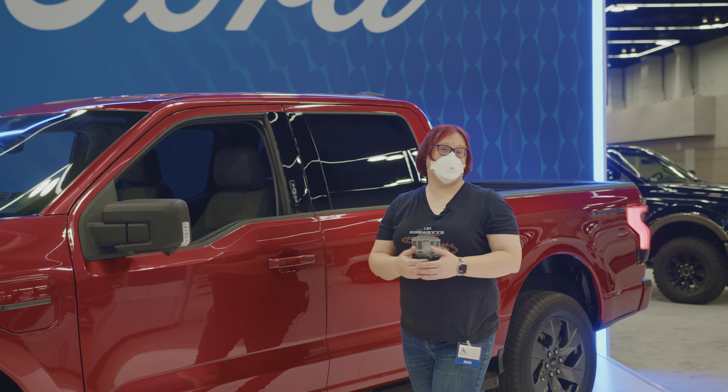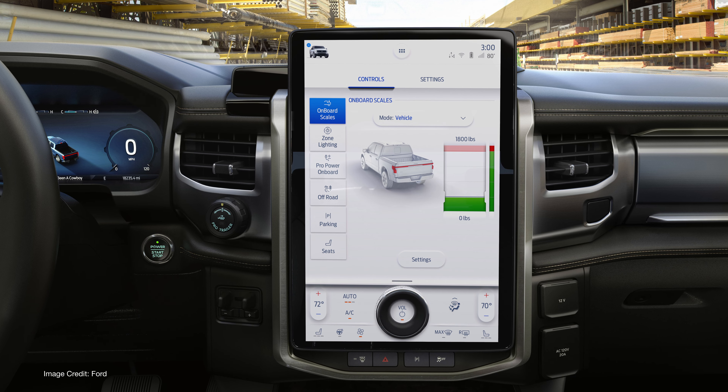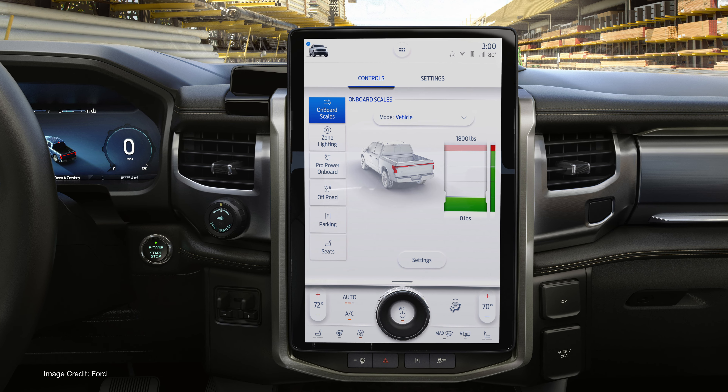If you've ever spent any time behind the wheel of an F-150, the interior of the F-150 Lightning is very familiar. This being an XLT, it gets the landscape touchscreen display found on the lower trim models. If you opt for the Lariat or higher, you'll get the same portrait display found in the Mustang Mach-E. Even with this display, it's still very impressive — there's a lot of screen real estate.